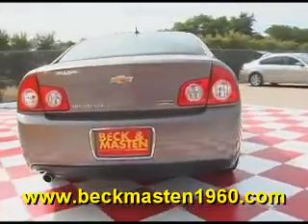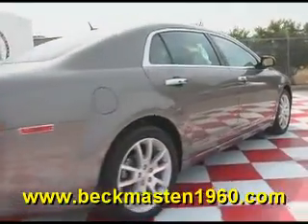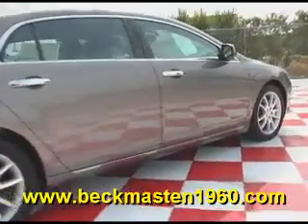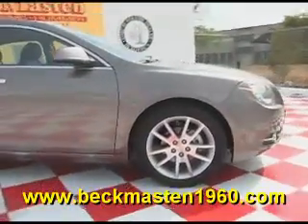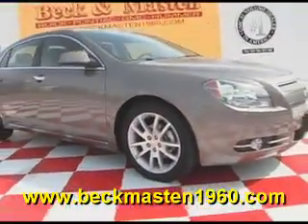Come take a look at it today and see our great selection of low mileage, extremely clean vehicles at Beacon Masten 1960. We are located on 1960 between 290 and Jones Road. Give us a call today — we are Beacon Masten 1960.